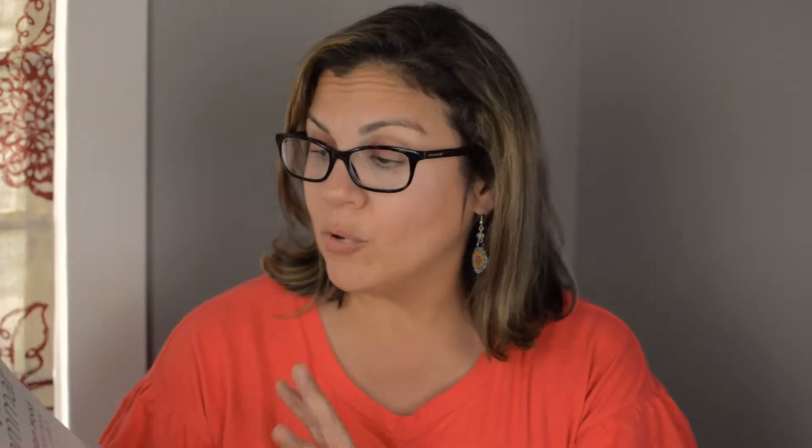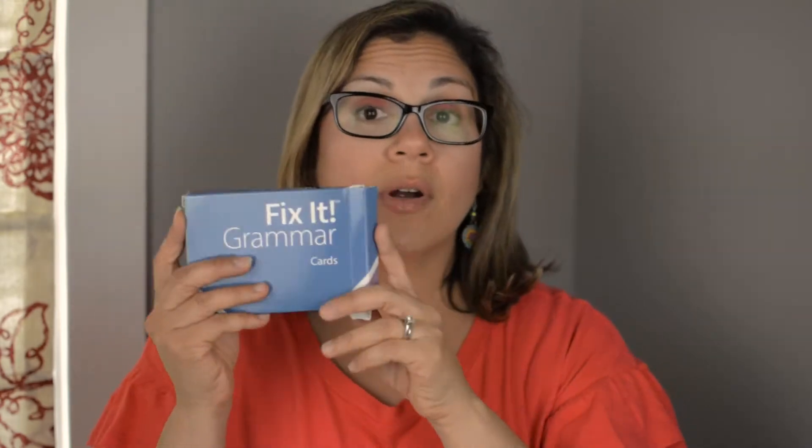So today I'm going to share what I'm going to be using with my 11th grader for next school year. My daughter does have some learning disabilities, so everything I'm showing you is good for her developmental level. I'm starting with language arts. I won't be sharing the books we're reading yet — I usually wait until Brave Writer comes out with their literature guides. For grammar, we're going to do Fix It Grammar Level 3 from IEW, the Robin Hood edition. I did a homeschool review crew review on it. It comes with a student guide, a teacher's guide, and the Fix It Grammar cards.